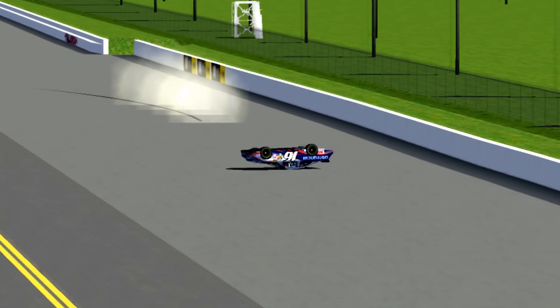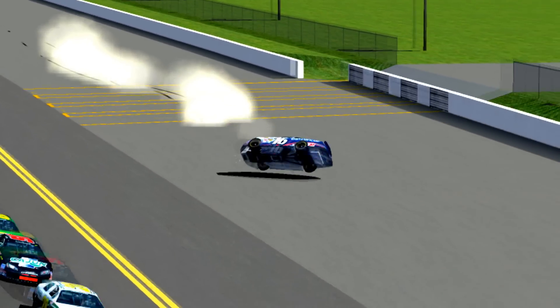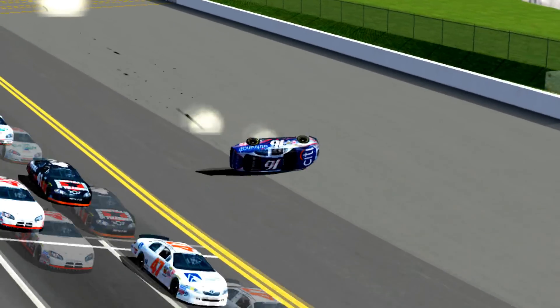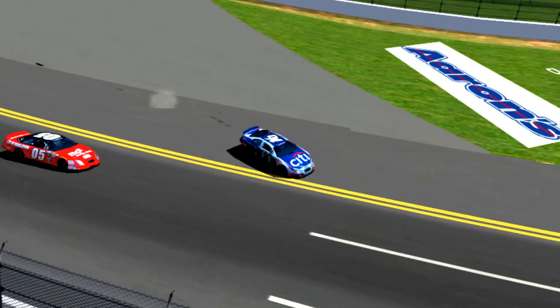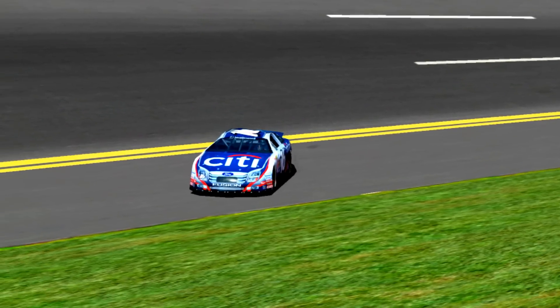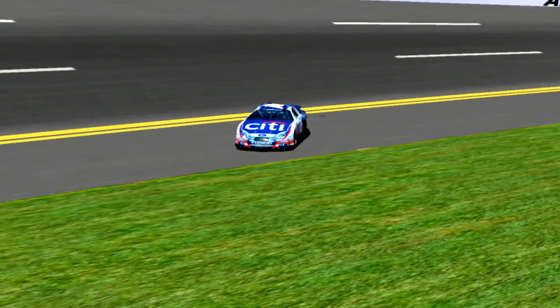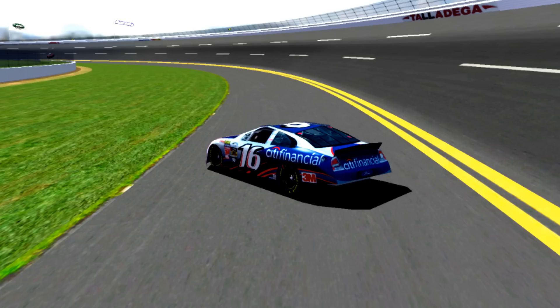Out of control goes Kansas. Oh! All right, it's wrong. A wild ride. All right, for the Daytona 500 winner, Matt Kenseth.